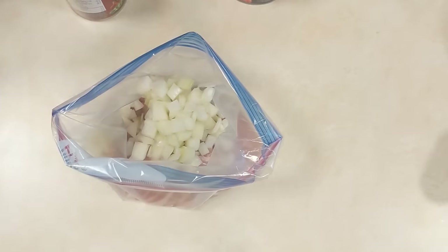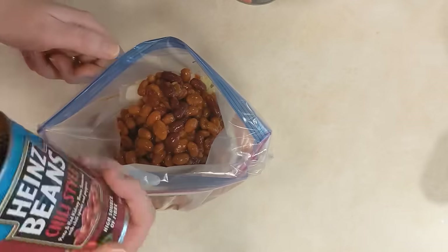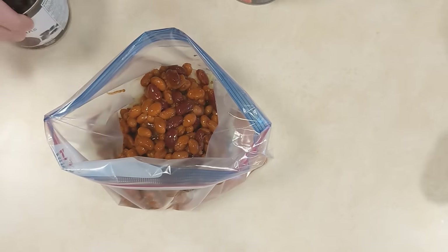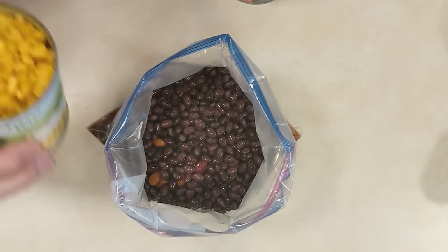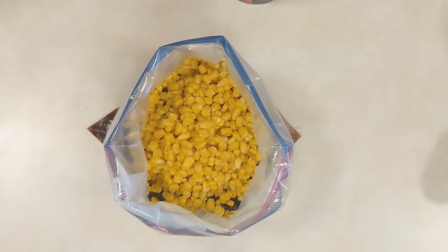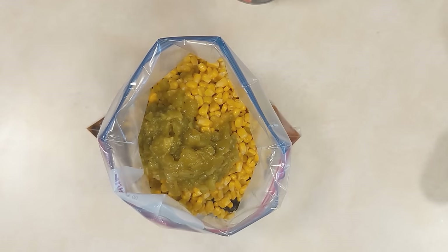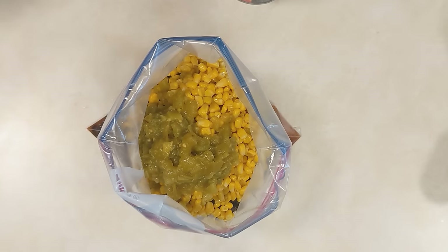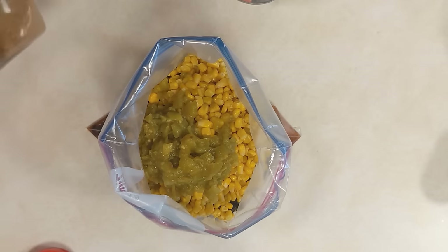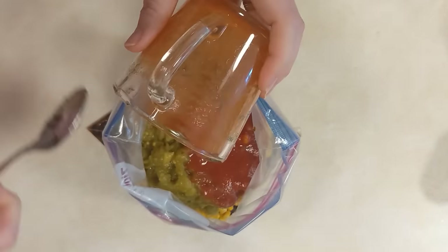Into your large freezer bag, add some boneless skinless chicken breasts, chopped onion, chili-style beans, black beans that are drained and rinsed, some kernel corn from a can or frozen, tomato sauce, a can of beer to help tenderize the chicken and add flavor, some canned diced tomatoes, diced chilies, and a bit of taco seasoning. Squish everything together in the bag, get your air out, seal it, and freeze it.